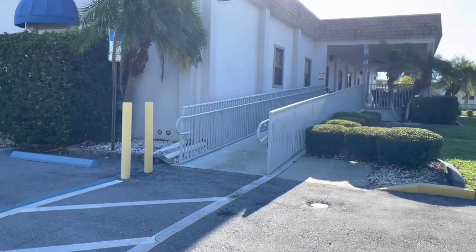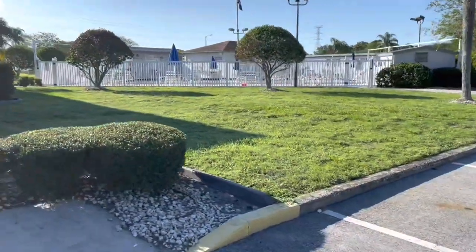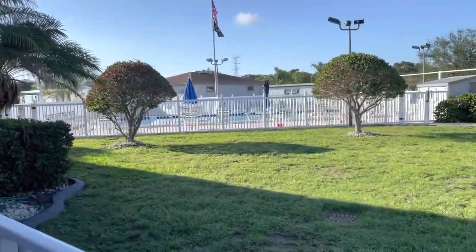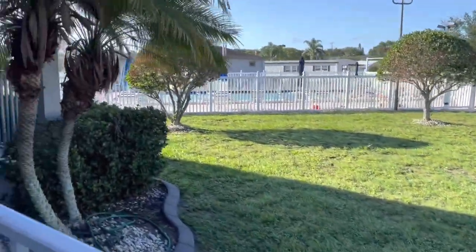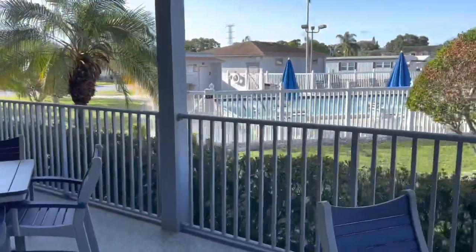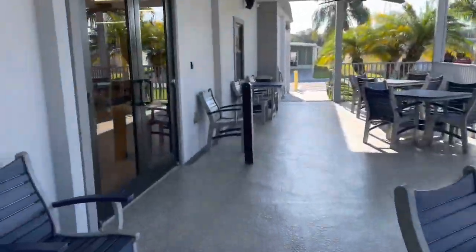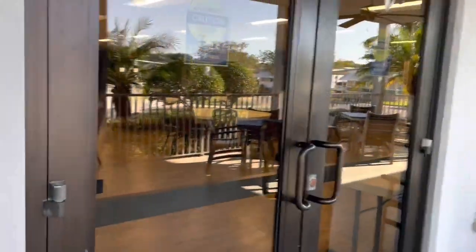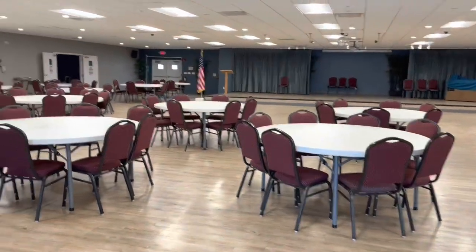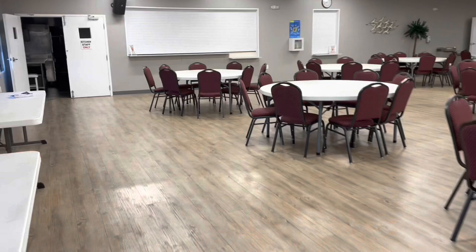This is the second clubhouse — this one is a lot bigger. That's your other swimming pool. I guess they're about the same size. Beautiful Sunday morning, there's already people out here sunbathing. 55-plus park — great way to retire. This is your bingo hall.